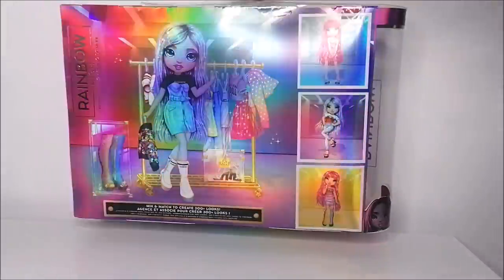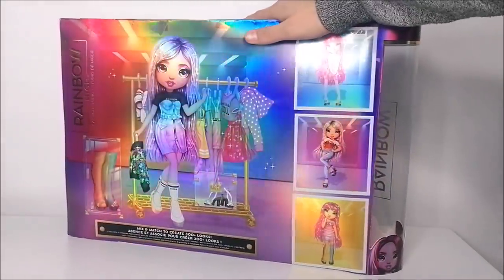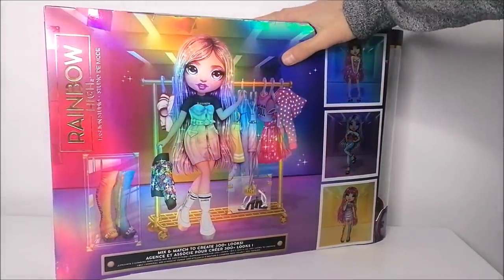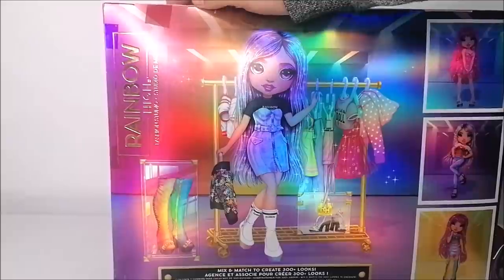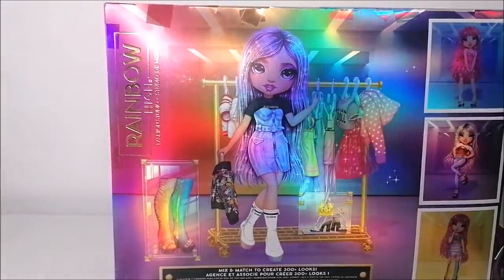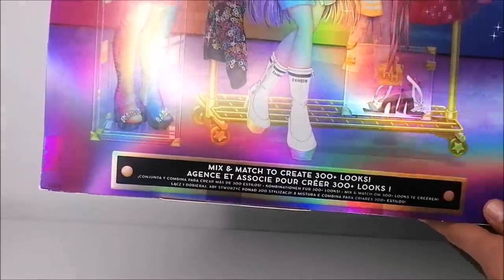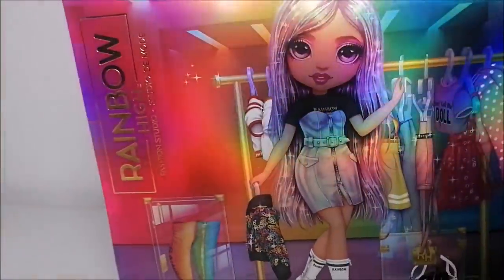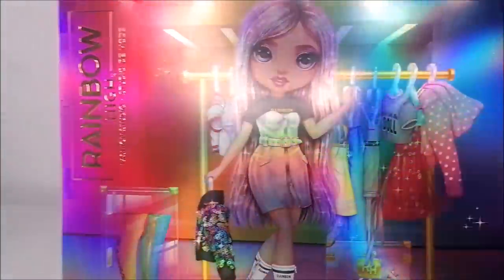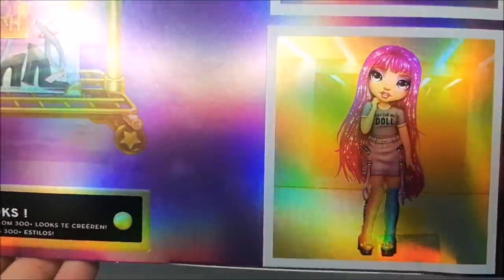The back of the box for this doll is very different from the boxes we've seen so far, which is really exciting. This one says Rainbow High Fashion Studio on the side in gold. It shows gorgeous artwork of Avery with some art of the included fashion pieces, and on the bottom it says mix and match to create 300 plus looks, with suggestions for combinations like the look she's wearing in the box, a pink look, a red top and jeans, and a purple look with the rainbow boots.